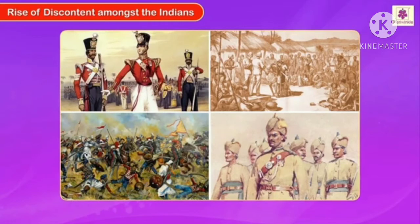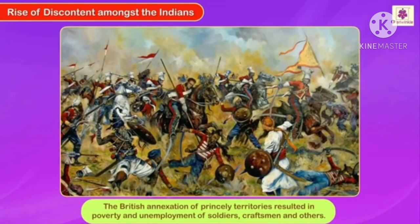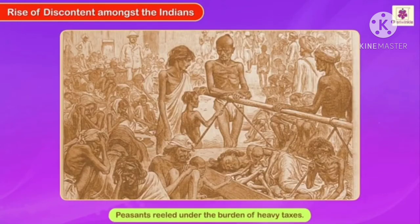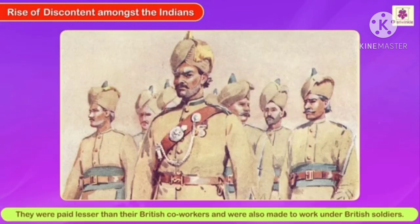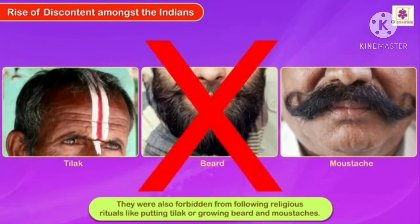Rise of discontent amongst the Indians. The British exploited the Indians both politically and economically. The British annexation of princely territories resulted in poverty and unemployment of soldiers, craftsmen, and others. Peasants reeled under the burden of heavy taxes. The interference of the British in age-old beliefs also angered the general public. Indians working in the British army were not treated with respect — they were paid less than their British co-workers, made to work under British soldiers, and were forbidden from following religious rituals like putting tilak or growing beards and moustaches.